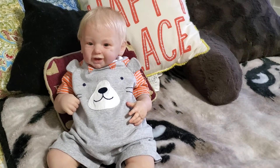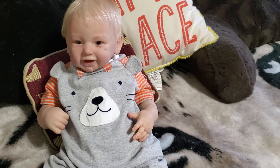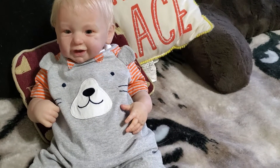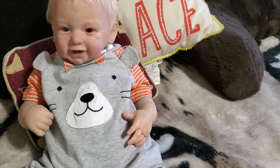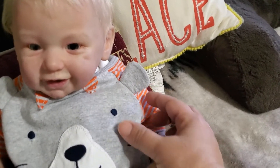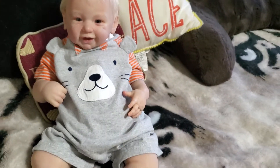And look at the sleeves, they're so cute. They are like the tiger striped with gray and orange. And he has a cute little face in the front. And look at these ears — isn't that adorable? So cute. I love how he looks in this romper.